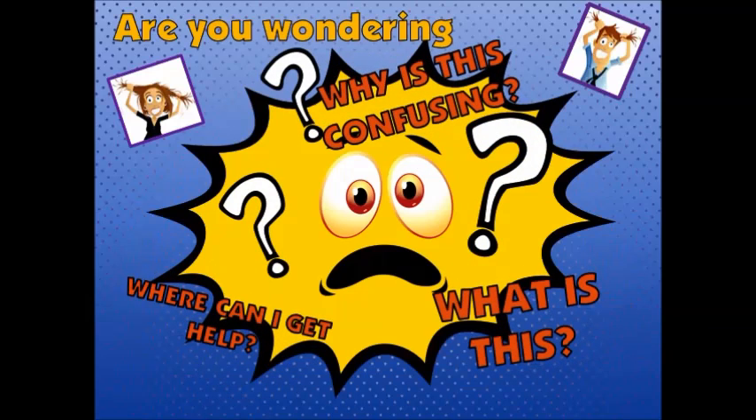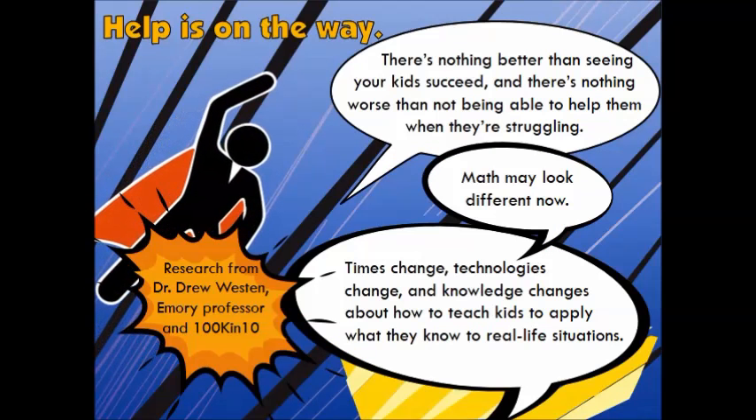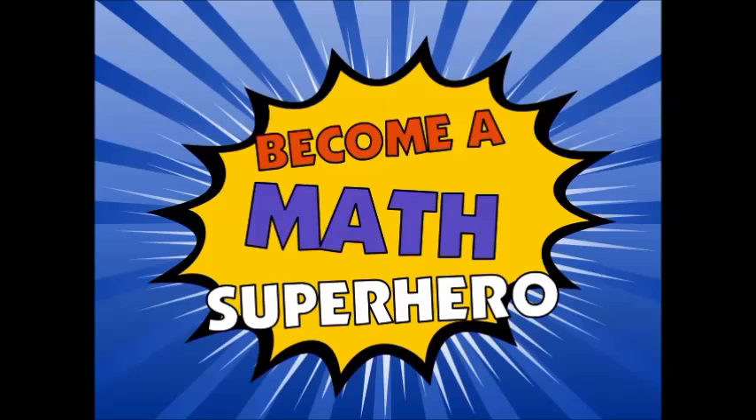Are you wondering why is this math so confusing? What is it and where can I get help? Well, help is on the way. There's nothing better than seeing your kids succeed and there's nothing worse than not being able to help them when they're struggling. Math may look different now but we are here to help.